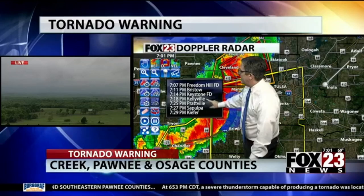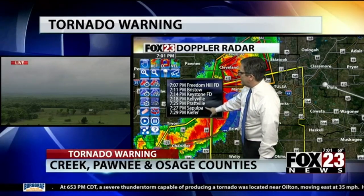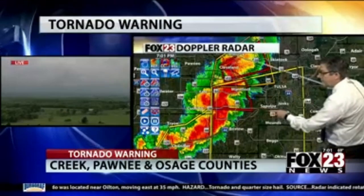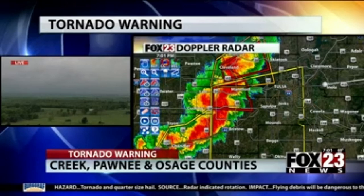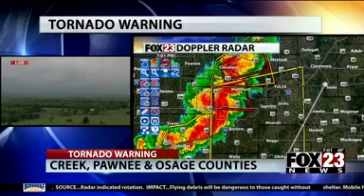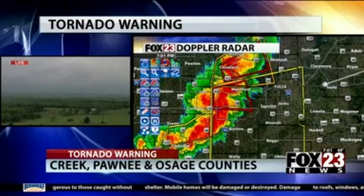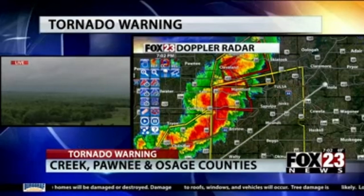Keystone Fire Department and Kellyville by 7:18 — that includes Lake Keystone and Prattville at 7:25, Sapulpa 7:27, Kiefer area at about 7:29. These are exceptionally powerful winds cutting right across northern Creek County, and they're about to pass over Highway 48. This is going to be a widespread threat of damaging winds through Central Creek County, eventually moving toward Keystone State Park, Kellyville, Sapulpa, and Prattville. We still have the potential for a tornado located very close to Olive.